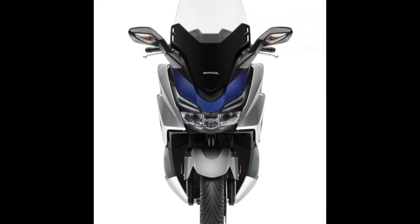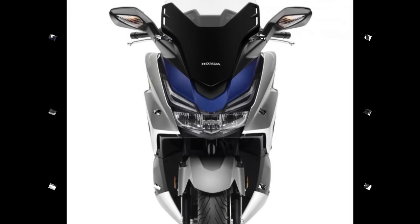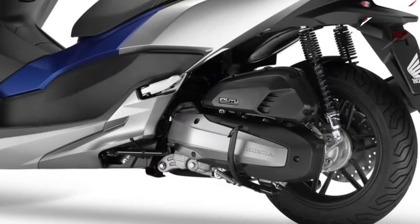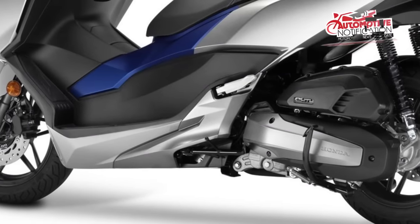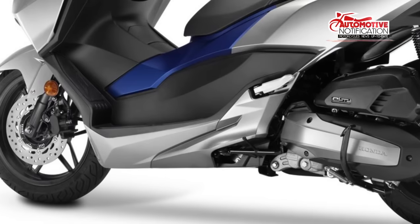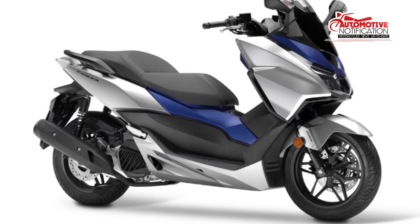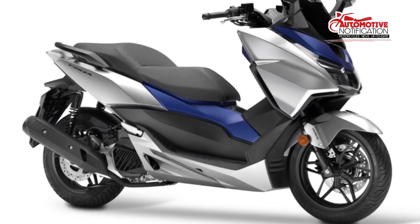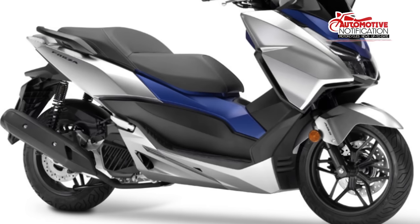The bike runs on a four-stroke, four-valve engine mated to a transmission that has been upgraded with a higher gearing ratio. The 11.5-liter fuel tank has been tested by Honda to last for 500 kilometers, and can achieve a 43.5 km/L fuel efficiency rate.